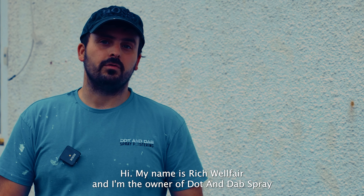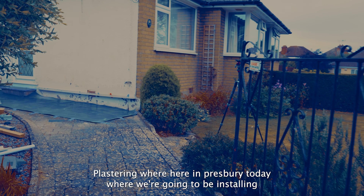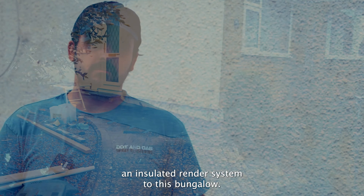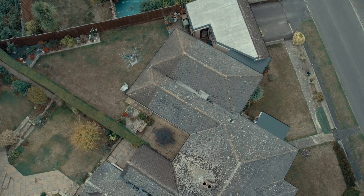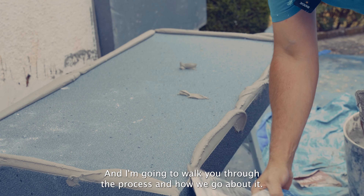Hi, my name is Rich Welfare and I'm the owner of Dot & Dab Spray Plastering. We're here in Pressbury today where we're going to be installing an insulated render system to this bungalow. This is the third one in the street that we've done now and I'm going to walk you through the process and how we go about it.